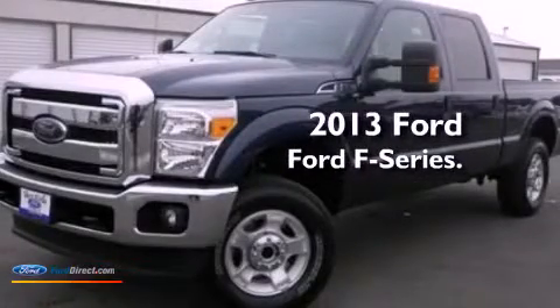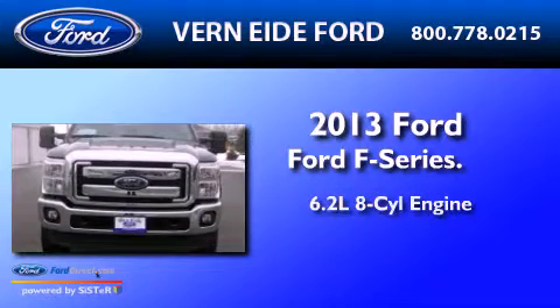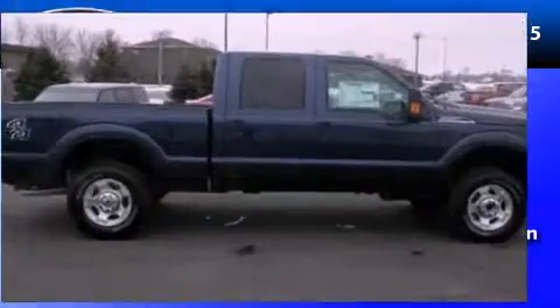This is a brand-new 2013 Ford F-Series. It features a 6.2-liter, eight-cylinder engine, an automatic transmission, and the added capability of four-wheel drive.